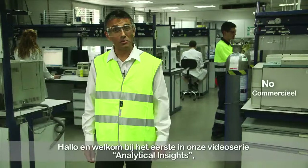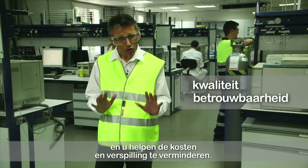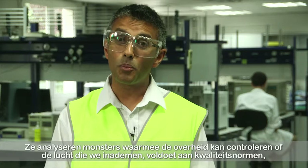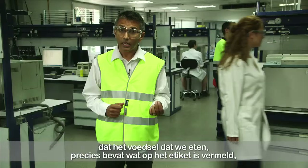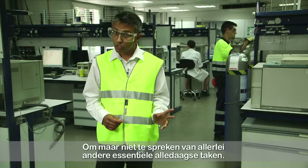Hello and welcome to the first in our series of analytical insight videos, where we bring you expert advice on how to improve the quality and reliability of your analysis and help you reduce costs and wastage in the process. Today's labs play a key but often unrecognised role in our everyday lives, analysing samples that help authorities check air quality standards, that food is exactly what it says on the label, and to help develop the latest pharmaceutical and chemical products for our ever-advancing world, not to mention a whole host of other vital everyday tasks.